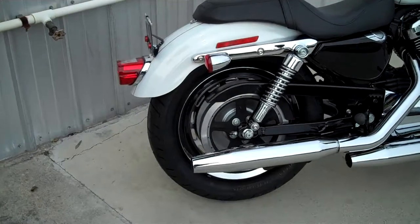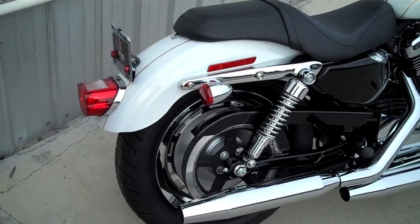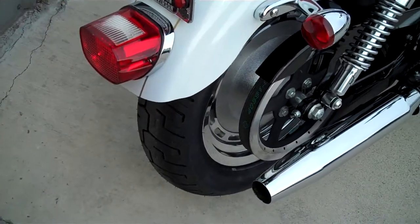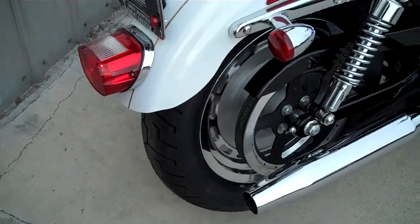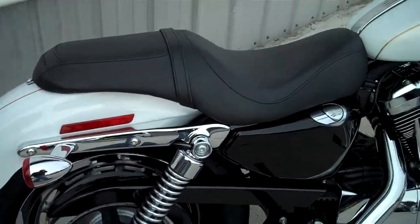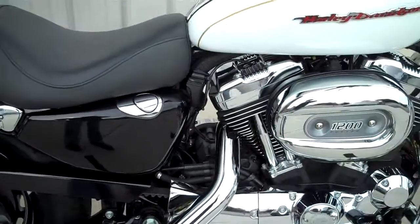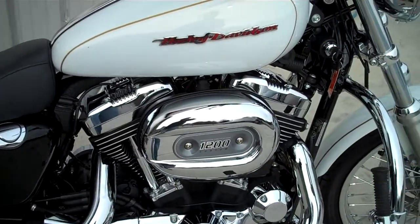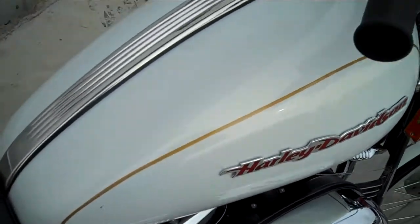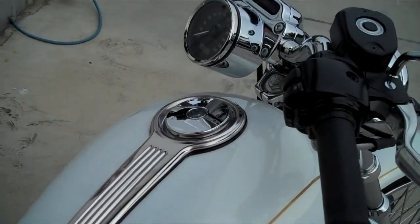Here from front to back, this bike is pretty much stock — got one added accessory. We got a brand new rear tire on the back, so many miles to travel on that. Stock seat. It is a 1200 Custom, so it's 1200CC, five-speed transmission, all stock.